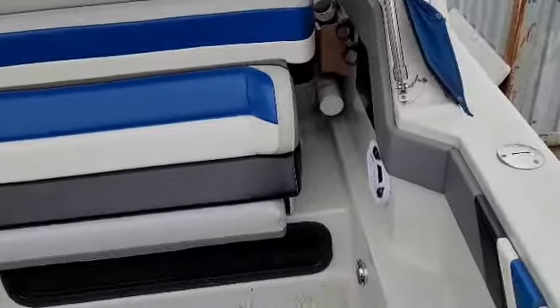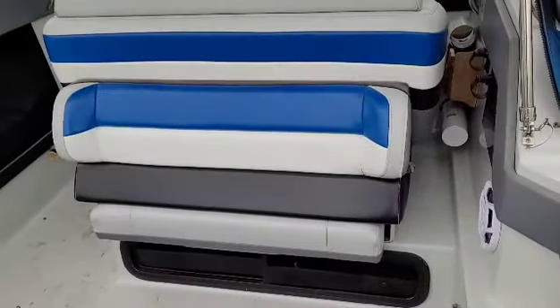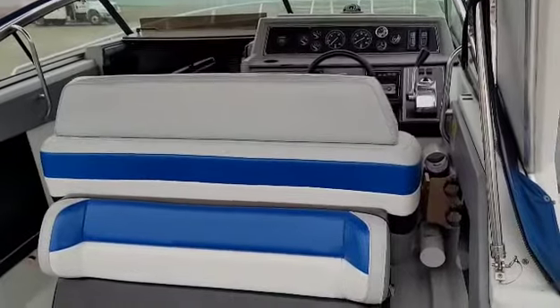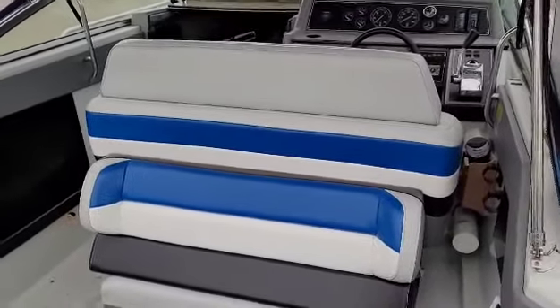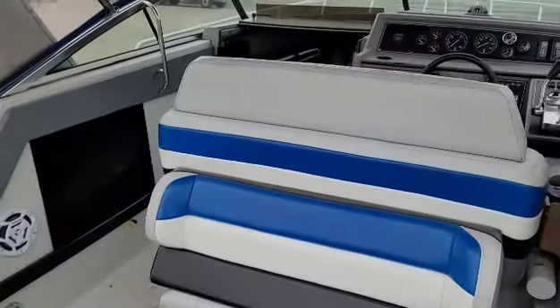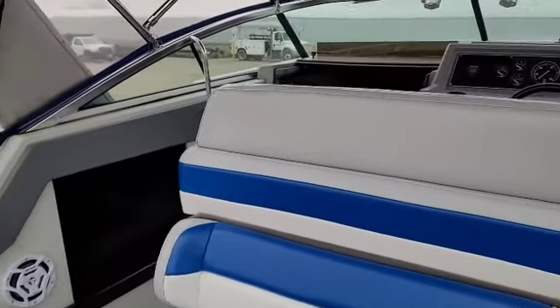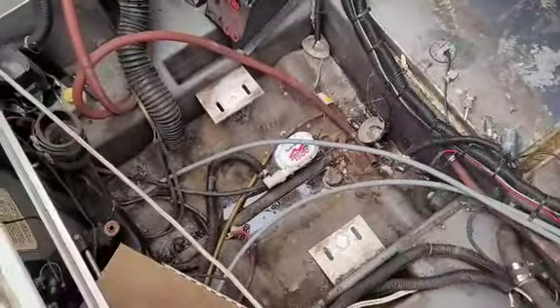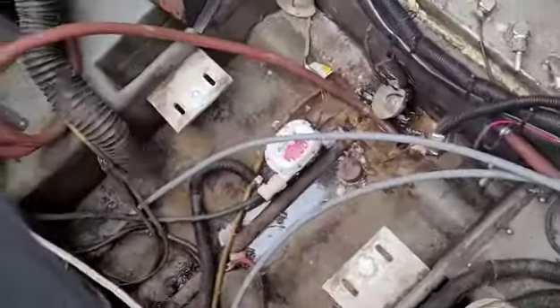I also changed over some of the speakers — they were blown. For being an old girl, this boat is in pretty good shape. The leather is all original and in really good condition. I'm going to give an update on what's actually down here.